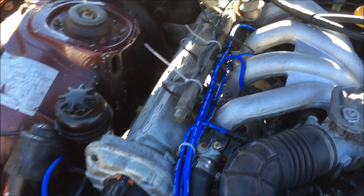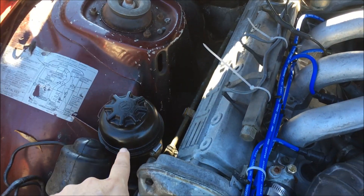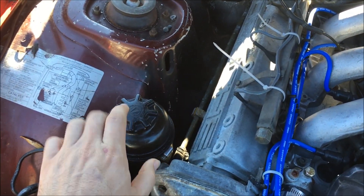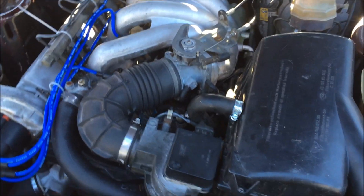Last night I got everything fixed up and this is now working properly. I also found the leak in the power steering line so I've got that filled up now. Today I'm gonna go ahead and start it up and test the fans.